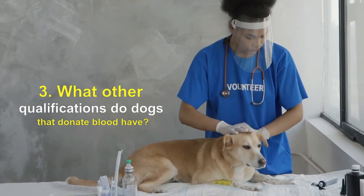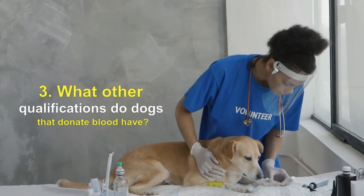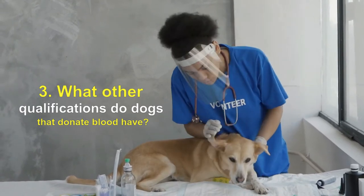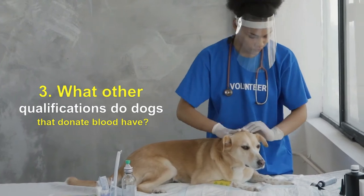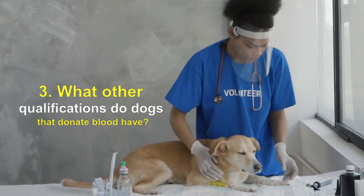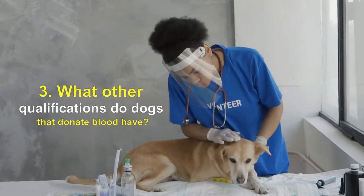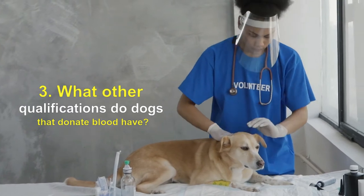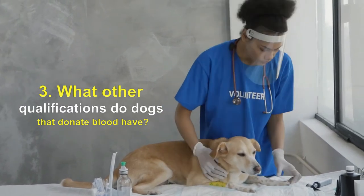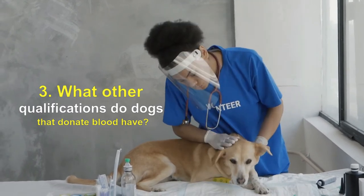What other qualifications do dogs that donate blood have? While in a true emergency any dog could in theory donate blood, some dogs are better blood donors. We already know that vets prefer a DEA1 negative blood type, but there are a few more qualifications. The ideal dog to donate blood should weigh more than 50 pounds and be at a healthy weight for their size, as larger dogs can donate a larger volume of blood more easily and more frequently than smaller dogs.